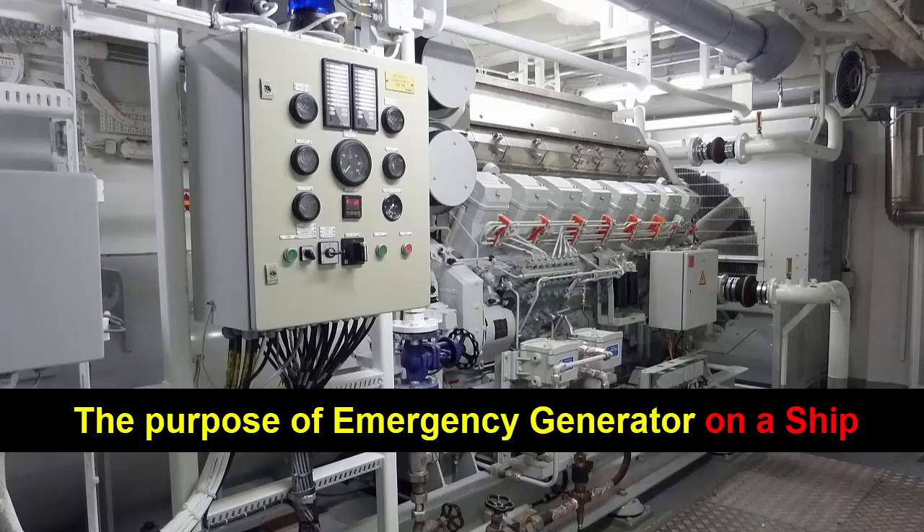In conclusion, the purpose of an emergency generator on a ship is to ensure the continuous operation of critical systems, maintain the ship's stability, provide power for essential equipment and services, and ensure the safety and well-being of the crew and passengers. It serves as a reliable backup power source in case of electrical failures or power outages, allowing the ship to navigate safely and effectively in various conditions and circumstances.